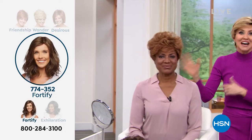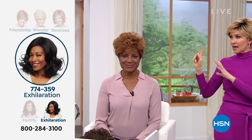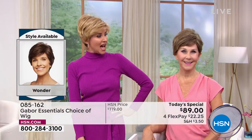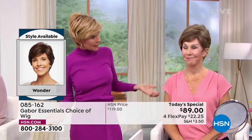But if you can get this today for $22 and change, and it keeps you from having to get your roots touched up — if it gets to spread those visits out — you've got more time. Your hair always looks fantastic and you get to try your choice. There's the Friendship, there's the Wonder right now. The Desirous is this really cute little razor cut bob. Wait until you see it — we're going to go to that one next.